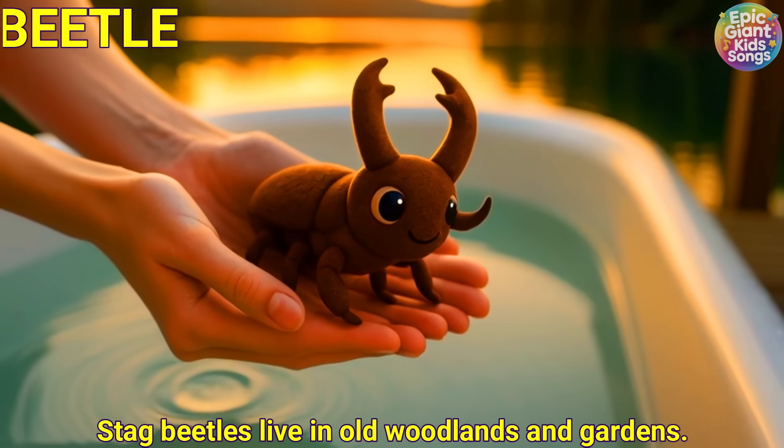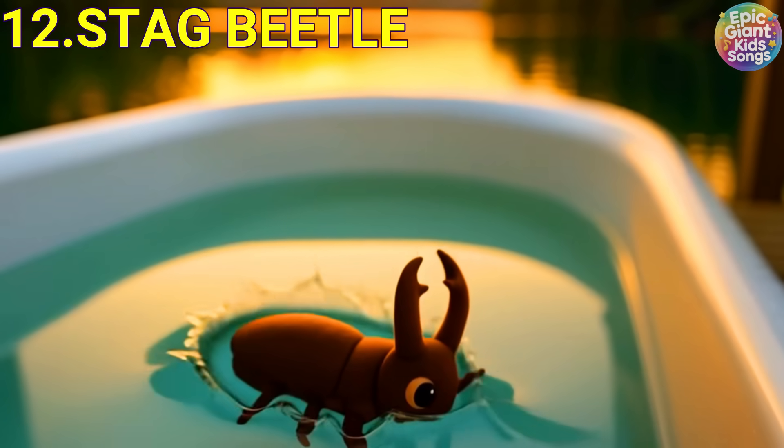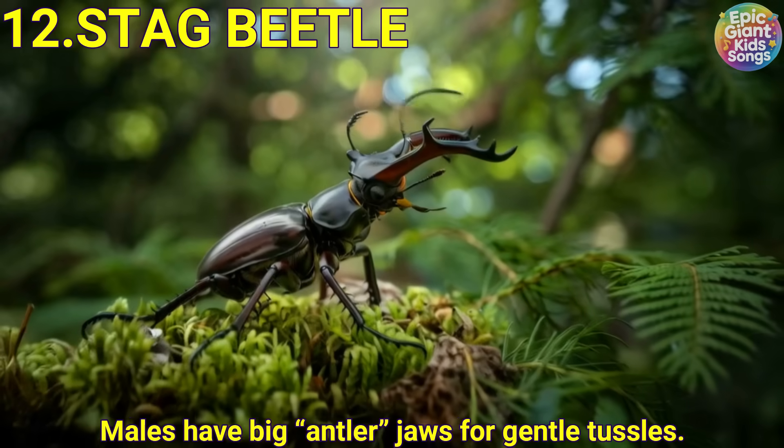Stag beetle. Stag beetles live in old woodlands and gardens. Males have big antler jaws for gentle tussles.